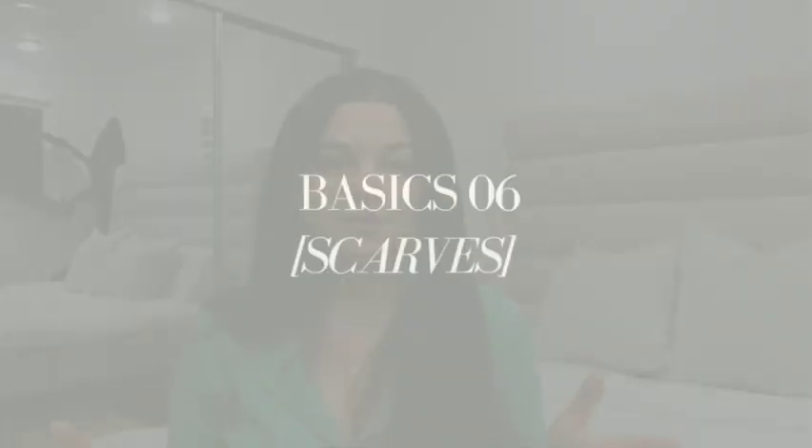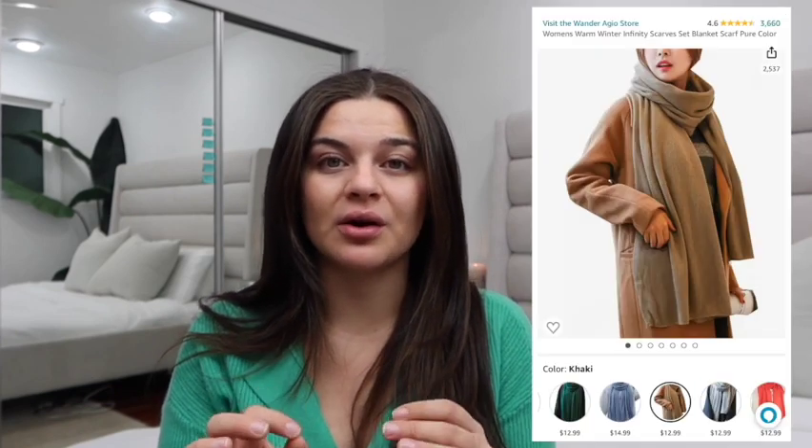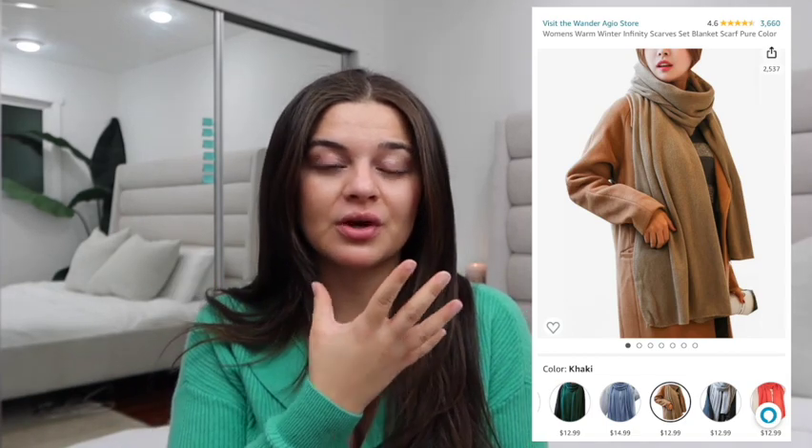Next up we have scarves. Scarves not only add warmth but also add a touch of style to any outfit, especially if you live somewhere that gets super windy and dry cold air. A scarf is great to cover your neck, mouth, and nose so you're not completely parched. Start with some basics and maybe add a different texture — knitted or cotton, something thicker rather than linen. Then you can integrate different colors and patterns to mix and match. Neutral tones are the way to go for absolute versatility.